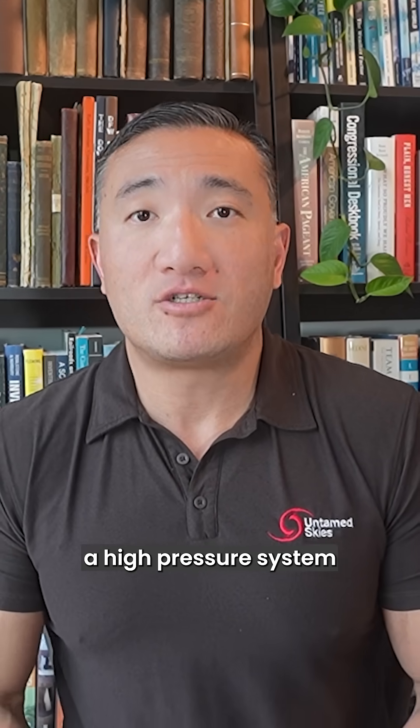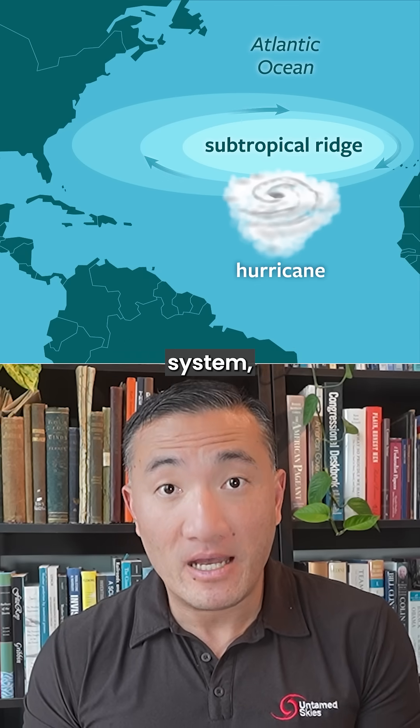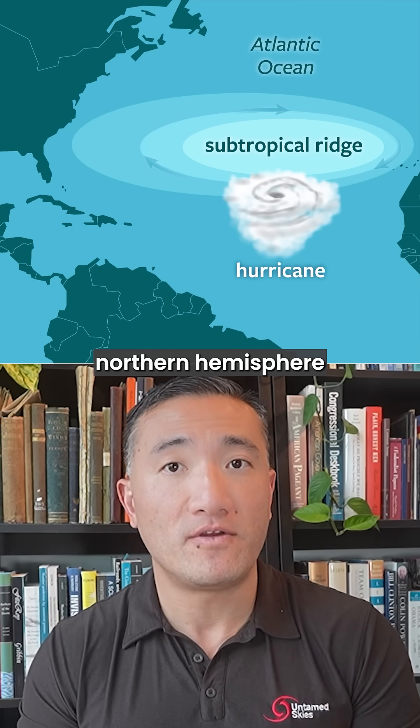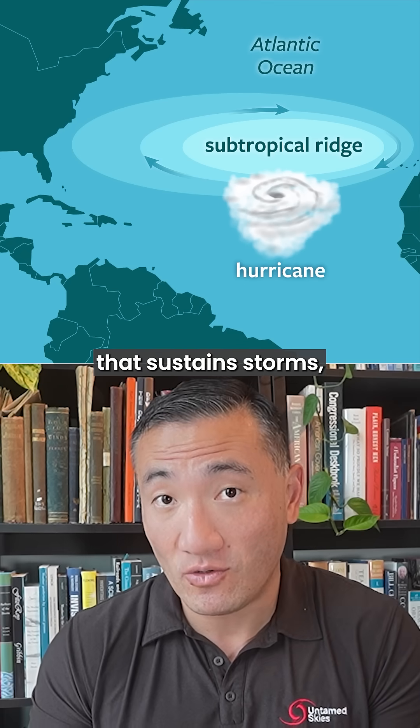This is thanks to the subtropical ridge, a high-pressure system that dominates the central North Atlantic, sometimes called the Bermuda High. Because the subtropical ridge is a high-pressure system, it rotates clockwise in the northern hemisphere with sinking air at its center, which is opposite of the rising air that sustains storms.